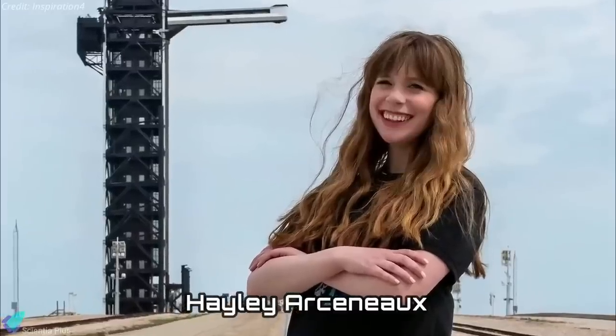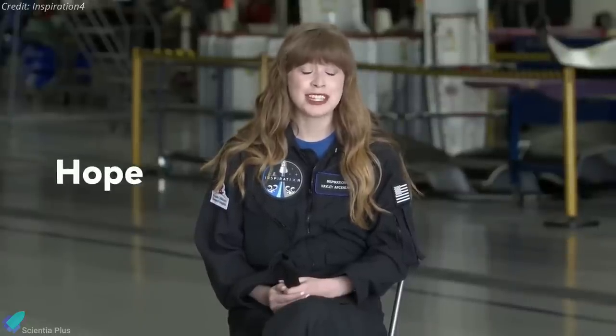The fourth member of the crew is Haley Arsenault, a physician assistant at St. Jude Hospital, who as a child was treated for bone cancer there. At 29, Arsenault would be the youngest American in space.